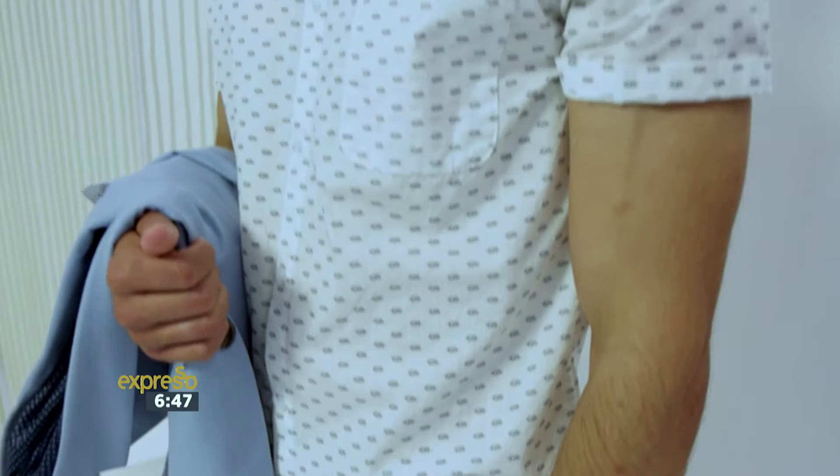A final tip when it comes to tailored shorts: roll them up so that you can really bring the outfit all together when styling it, and it can complement and complete the look.